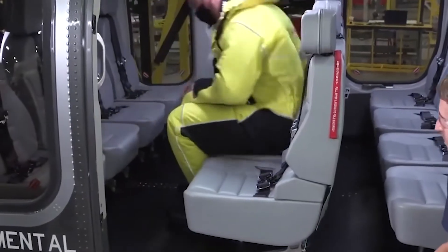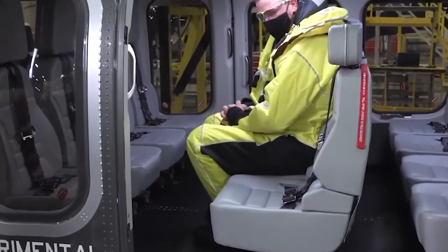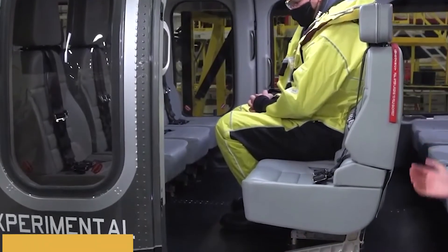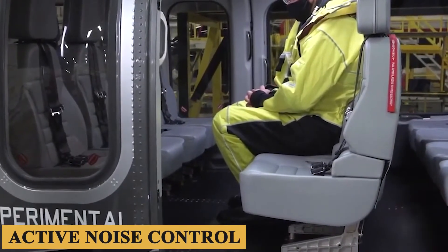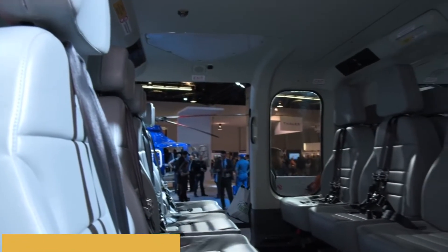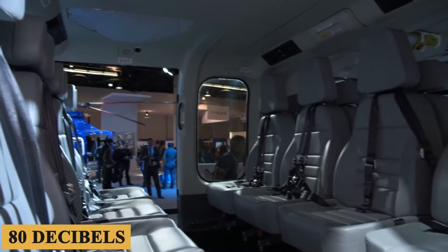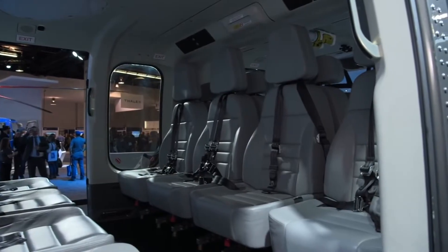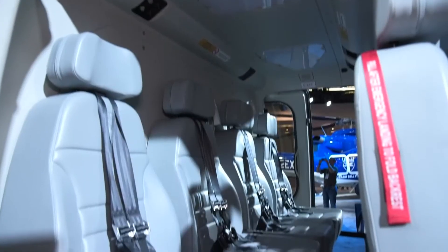Bell has worked diligently to minimize noise levels in the 525's cabin. Employing cutting-edge technology like whisper mode and active noise control, the interior noise level is approximately 80 decibels, similar to a typical office environment — particularly impressive given the powerful pair of engines that power the aircraft.